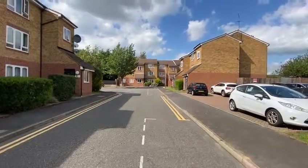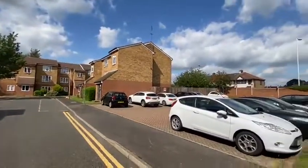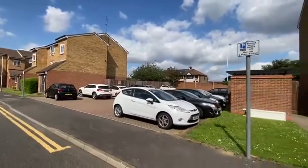Fraser Close, Romford. Very near to the station and you can see this is where the parking is for the property we're going to see.